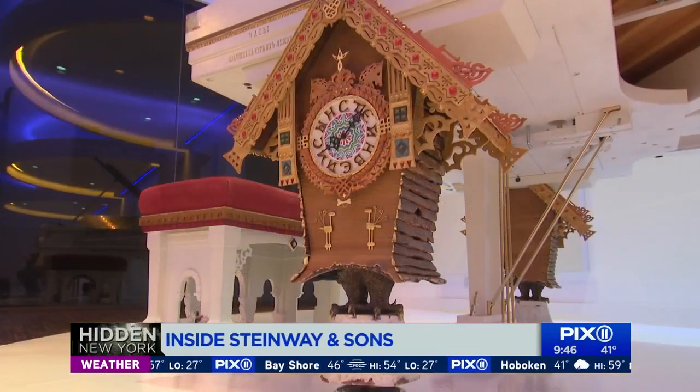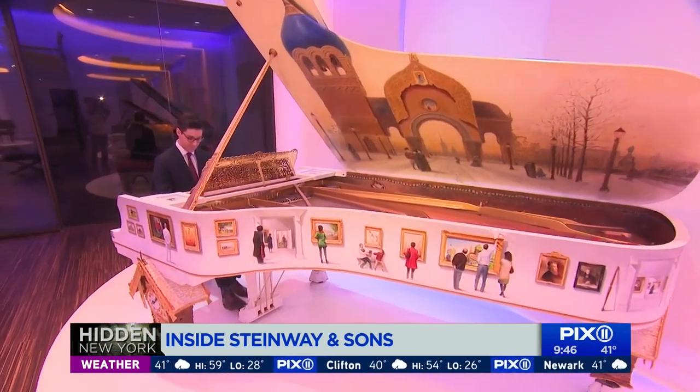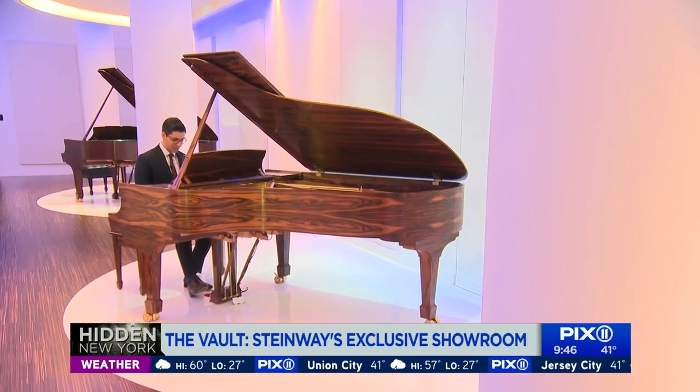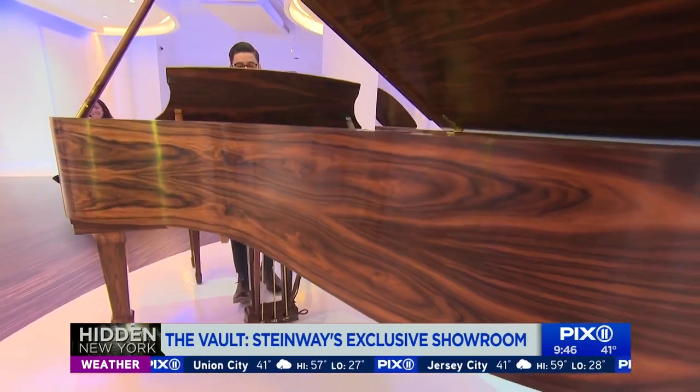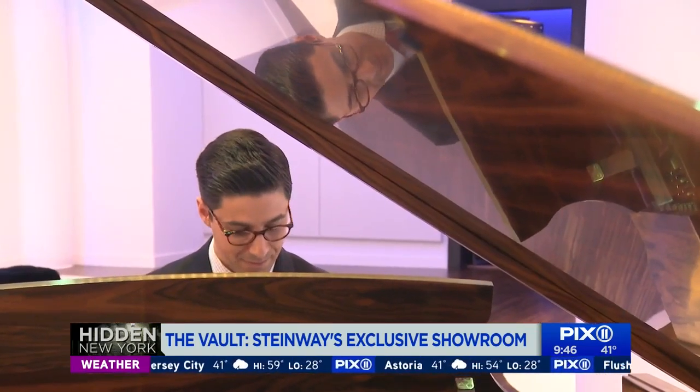How much is this one? 2.5 million dollars. Do you haggle? Generally not, no. Now that I've played it, how much does that bring the value down? I'll go down to 2.4, I think. This $200,000-plus piano is equipped with player technology, meaning it can play virtually any song you want without anyone sitting there. Watch the keys.